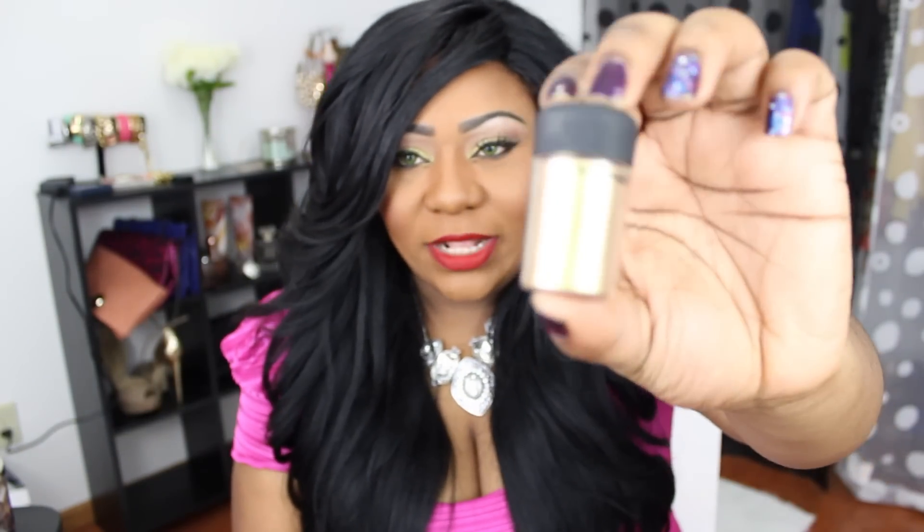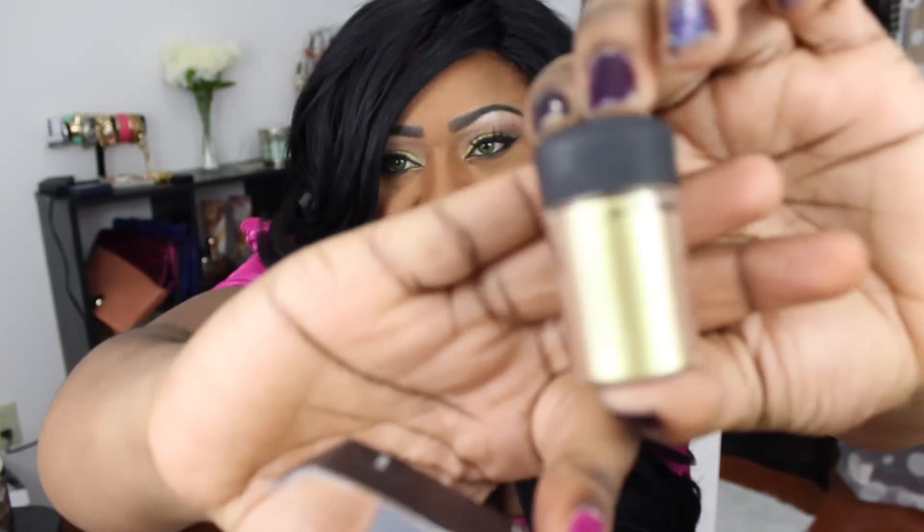The next thing I got from MAC was the Pigment Old Gold, and that's what I have on my eyelids right now if you guys can see that — I'll zoom you in. I really like the pigment. It's like this greenish gold dual chrome color. I really hope you guys can see that. It's a very pretty color.